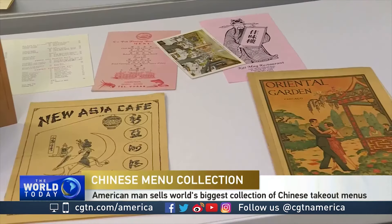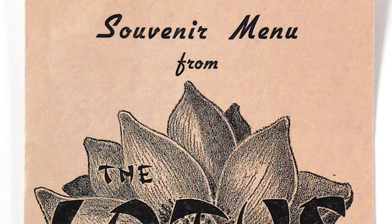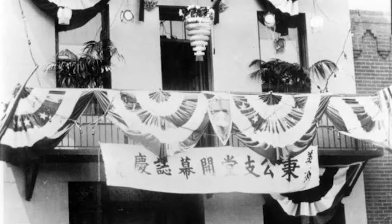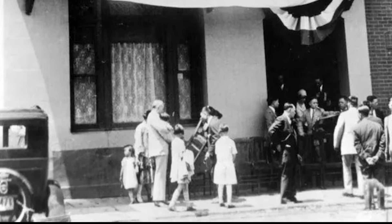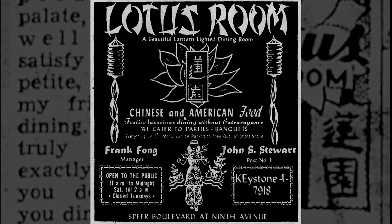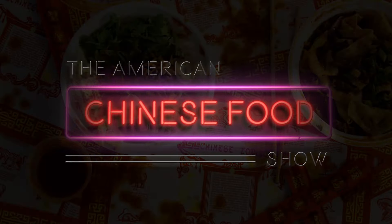I don't have a big menu collection, but the first item in any collection is always a special one. For mine, it's from the Lotus Room in Denver, Colorado in the 1950s. The restaurant embodies a lot of what represents Chinese food in America: early immigrant stories, building community support, and of course, good food. In today's episode, we will learn about the Lotus Room and the people behind them from the Fong and the Chin family. My name is Christie and this is the American Chinese Food Show.